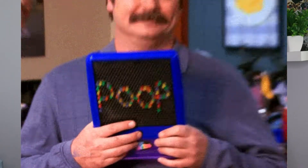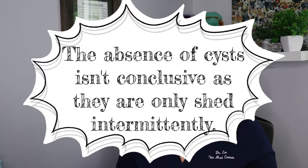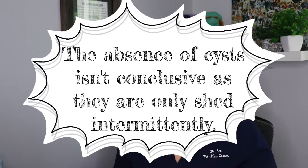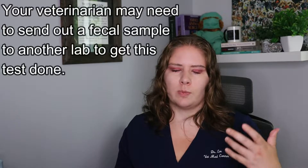We have two ways that we can test for giardia. The first is to do a fecal test where we take some fecal material and look at it under the microscope. With that test, what we're looking for are the cysts. If you find cysts, you can confirm the animal has giardia. But if you do not find cysts, that doesn't mean the animal doesn't have giardia — unfortunately, the cysts are only shed intermittently. That's why we have a second test, which is a PCR test where we look for antigens caused by the giardia. That is the more accurate and preferred testing method.